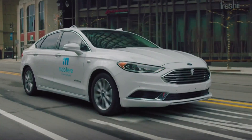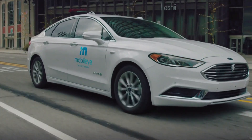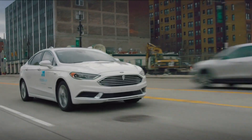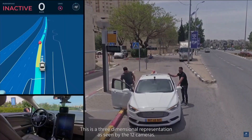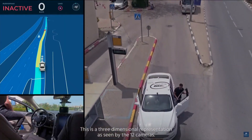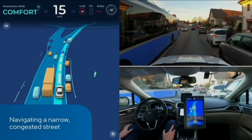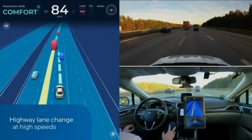25 global automakers use Mobileye on 60 million vehicles worldwide in over 300 car models. This year, new cars will hit the road testing and mapping the streets of Detroit, Tokyo, Shanghai, Paris, and New York City.